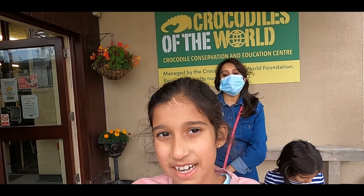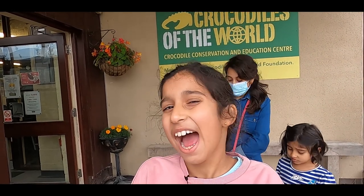Hi guys, today we're doing a tour of Crocodiles of the World. I've been here before on a school trip but this time we're here as a family and we won't be having lunch here. Out of topic, there's also meerkats and turtles so we'll be showing you.